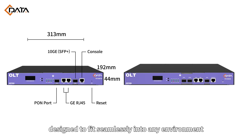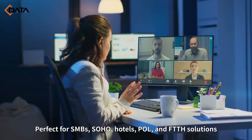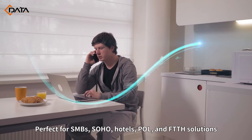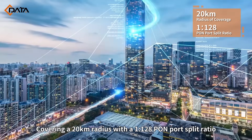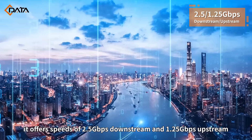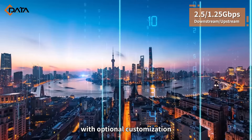MiniApp powerful, designed to fit seamlessly into any environment. Perfect for SMBs, Soho, Hotels, POL, and FTTH solutions. Covering a 20km radius with a 1-to-128 PON port split ratio, it offers speeds of 2.5 gigabits per second downstream and 1.25 gigabits per second upstream, with optional customization.